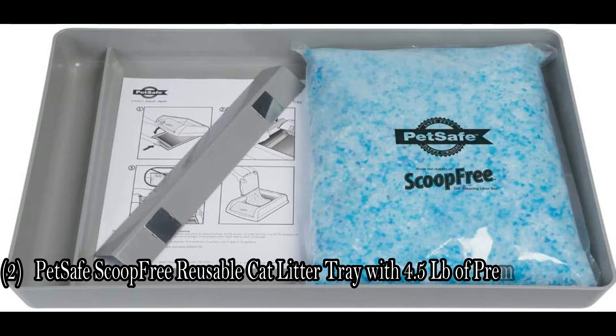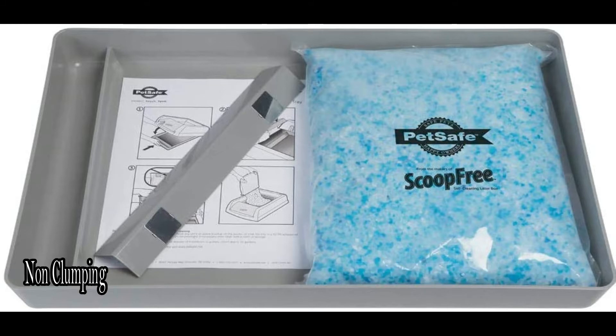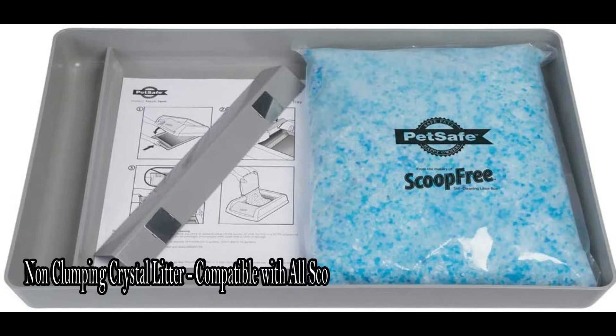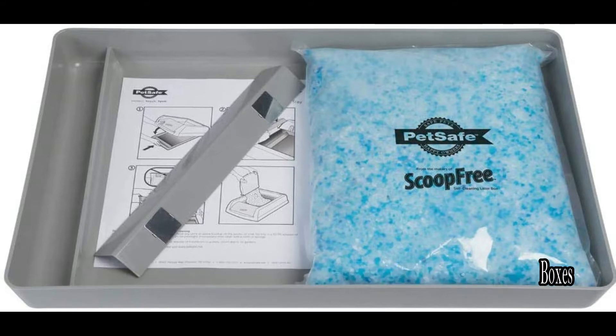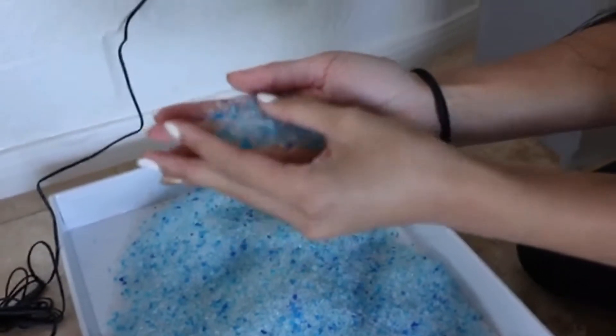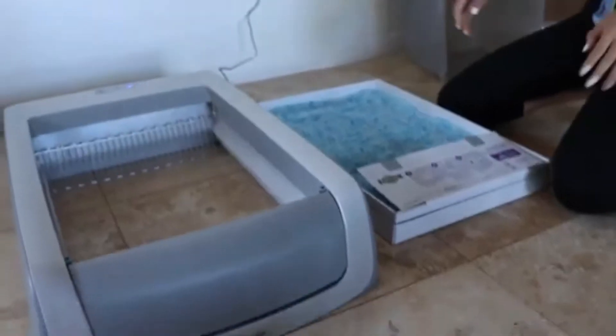The second one is PetSafe ScoopFree reusable cat litter tray with 4.5 lb of premium blue non-clumping crystal litter. Compatible with all ScoopFree automatic self-cleaning litter boxes. Premium PetSafe crystal litter for ultimate odor control. Additional two packs sold separately. Stainless steel magnets